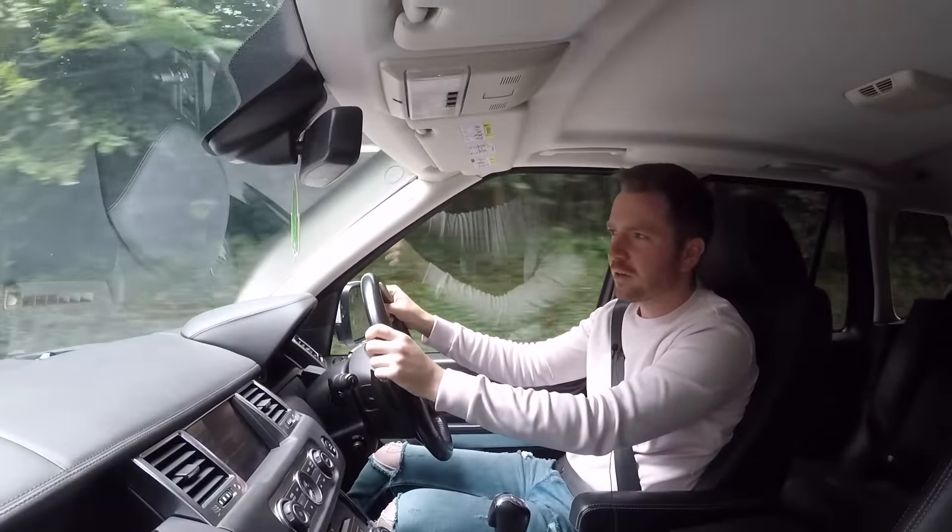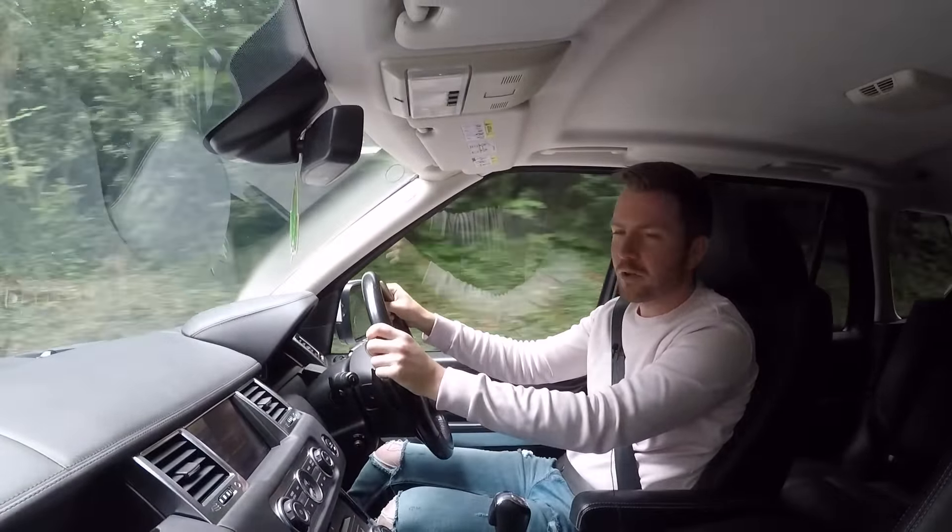Back in September 2018, I started this YouTube channel and my very first video was with a 2012 Range Rover Sport. So I thought, on the channel's two-year anniversary, it was only fitting to feature another Sport. So here it is — this is a 2010 Range Rover Sport 3.0L TD V6 HSE.